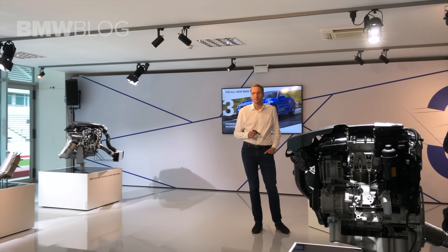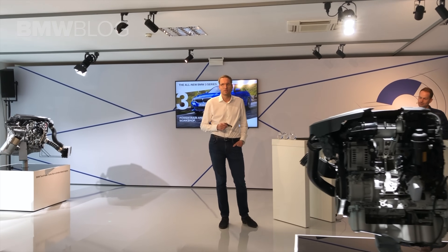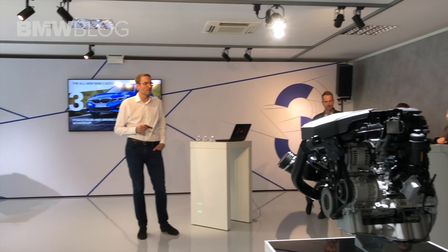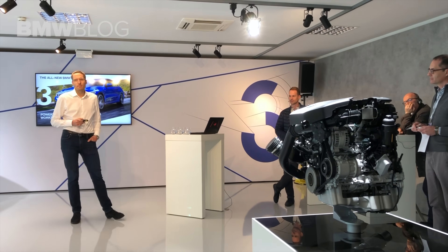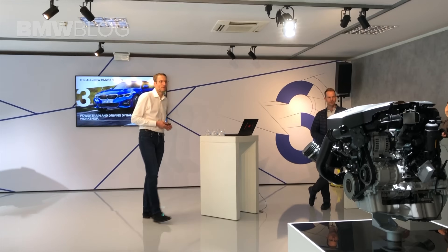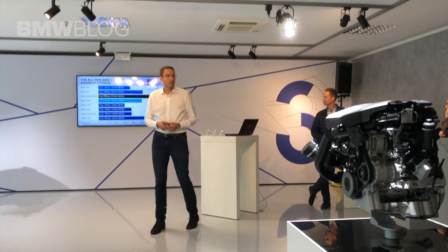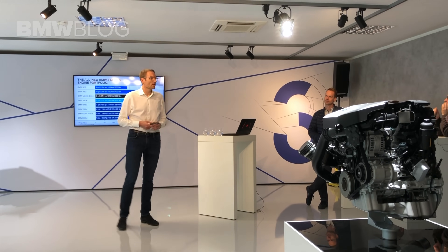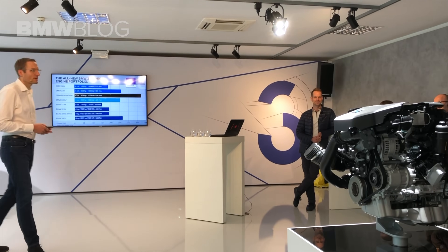We put in a lot of effort to make this the best drive trains for the BMW 3 Series. Being responsible for this is really a great job at BMW. I am Ron and I am very proud to share this workshop today with you. You have been driving the 20i, the 20d and the 30i yesterday and today, and I hope you really enjoyed it. It is a great car with great drive trains.